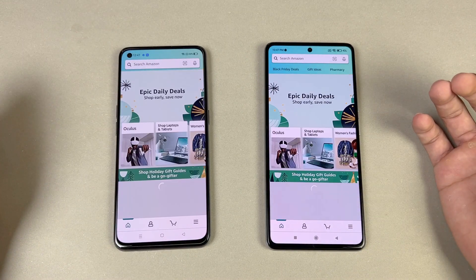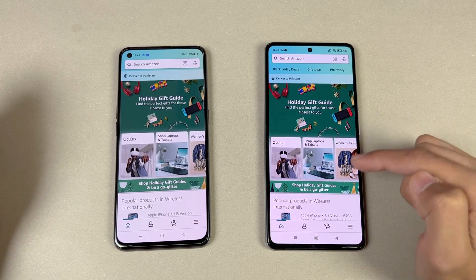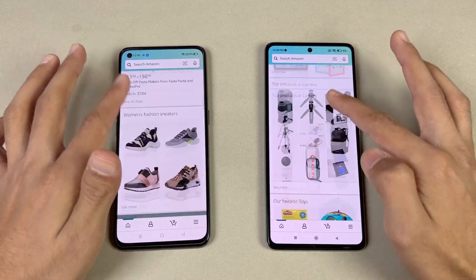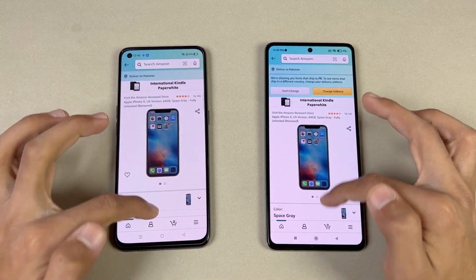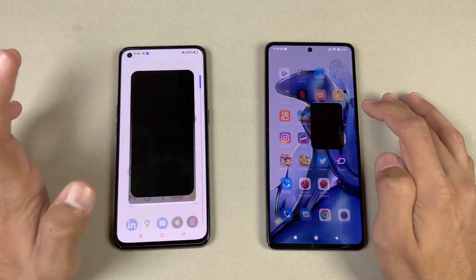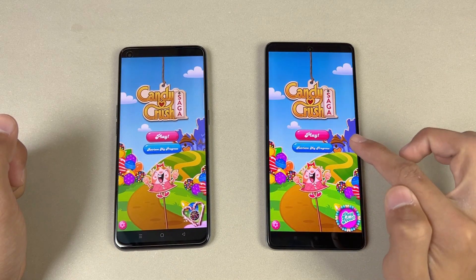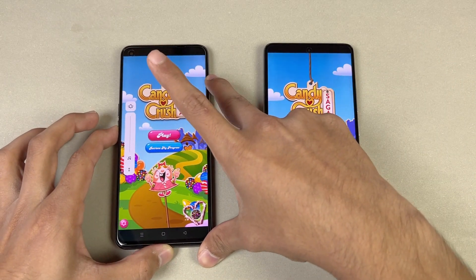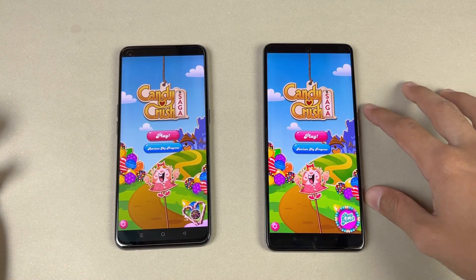Now let's check Amazon Shopping — a little faster on the Xiaomi 11T, but at the end it's very similar on both phones. The scrolling is very smooth on both phones thanks to the 120Hz refresh rate, with no issues whatsoever. Opening Amazon again — exactly the same, no difference there. Now let's check some game applications. Opening Candy Crush Saga — the Xiaomi 11T is a little faster there, but not a huge difference.